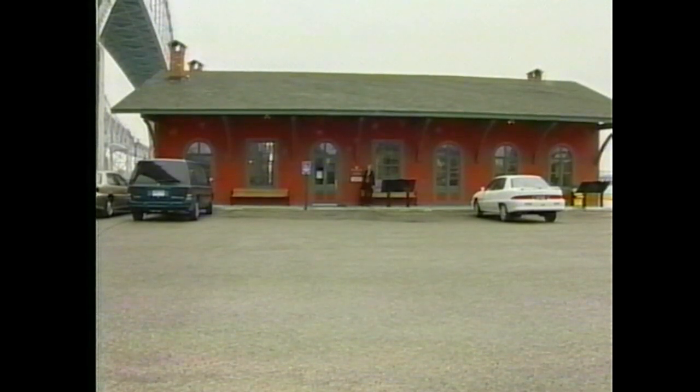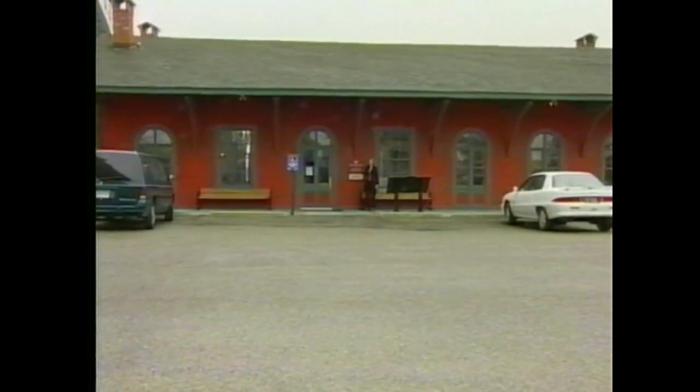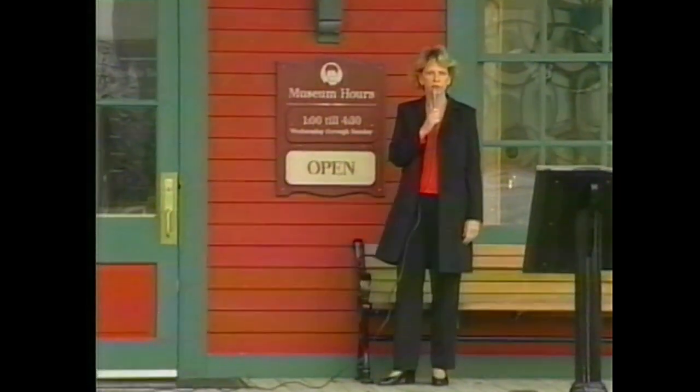Welcome to Focus On. I'm your host Catherine Thompson and today we're visiting the Thomas Edison Depot Museum in Port Huron, Michigan. I'm sure most of you know that Thomas Edison grew up in Port Huron and that he invented the first electric light bulb.